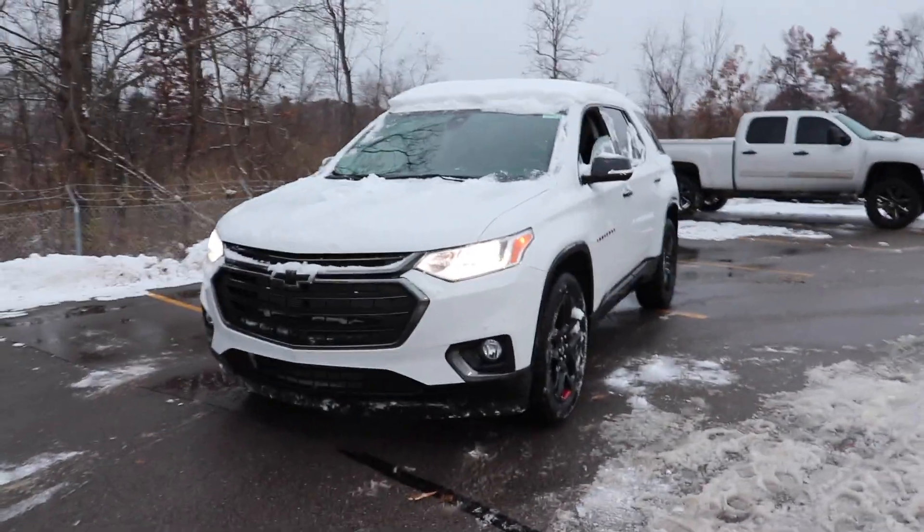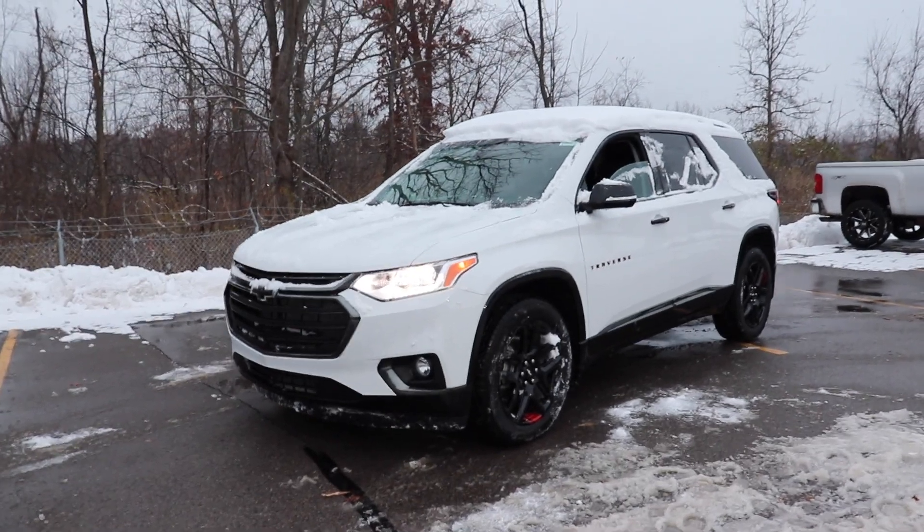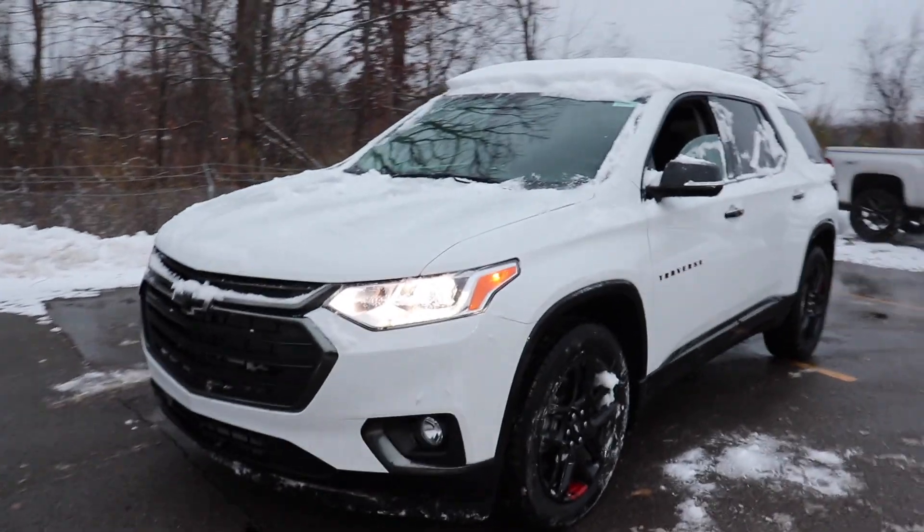Hello YouTube, today I'm at Champion Chevrolet taking a look at this 2020 Chevy Traverse Premier. This also has the Redline Edition package as well.